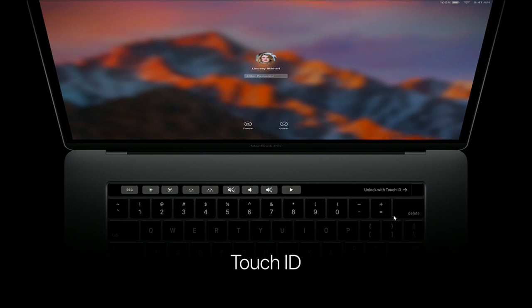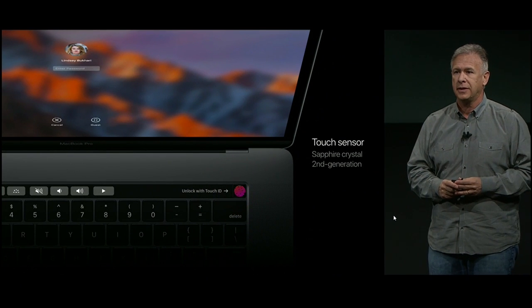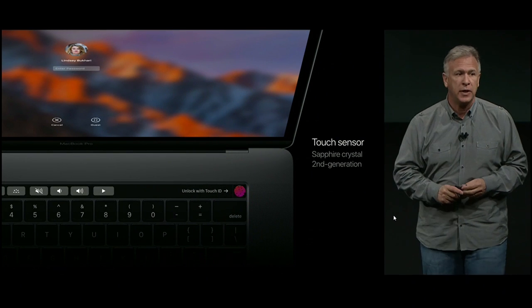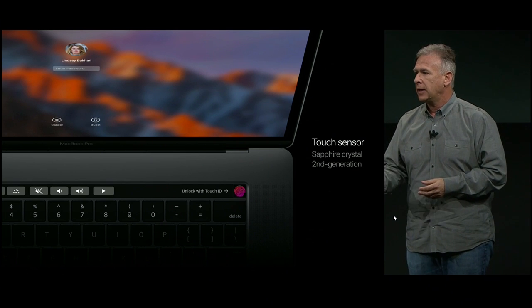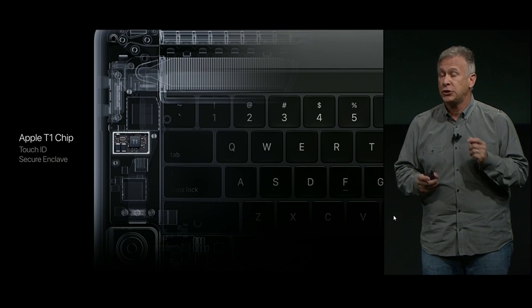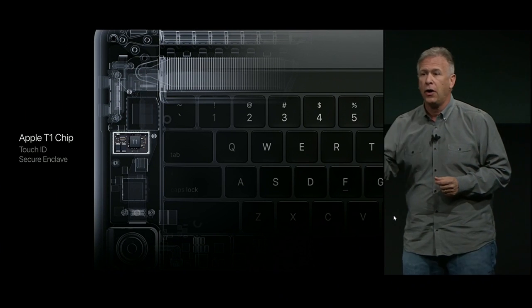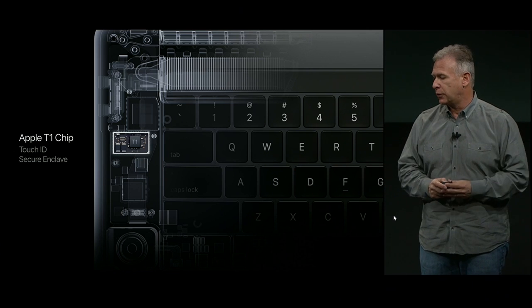Next to the Touch Bar is another technology: Touch ID. We're bringing Touch ID to the Mac for the very first time. Now you can log into your Mac with your fingerprint, and it's integrated right where it belongs — in the power button. It's supported by a second-generation Touch ID sensor, so it's really fast. It's covered with sapphire crystal so it feels great. And it's supported by a brand new chip — the Apple T1 chip — which includes Secure Enclave. So now you can do Apple Pay purchases with your finger right on your MacBook Pro.